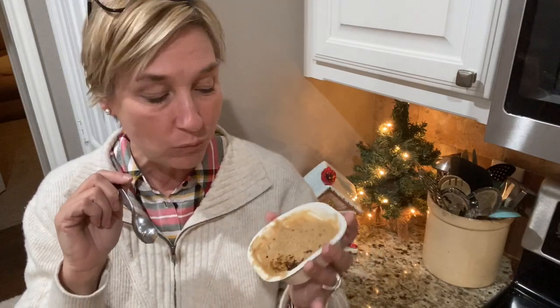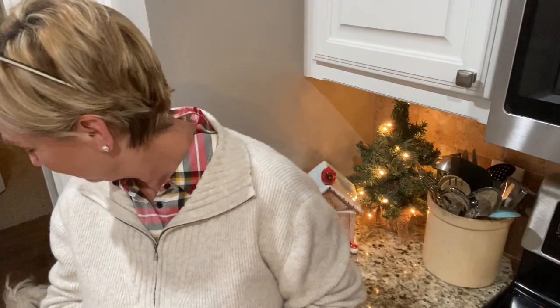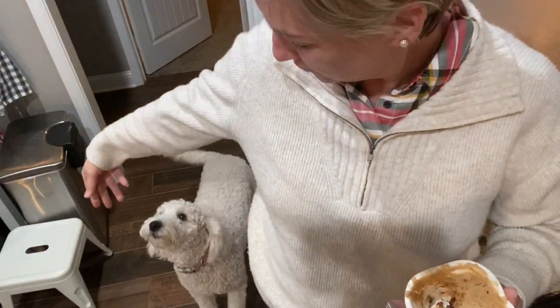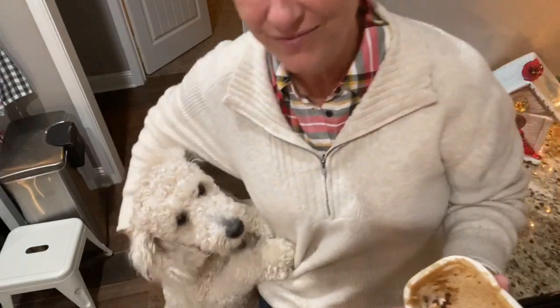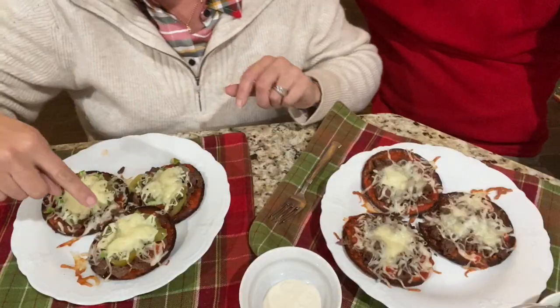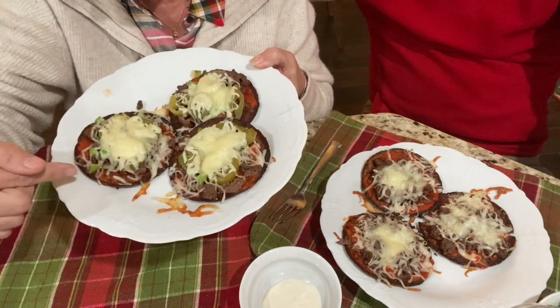Chewy chocolate chip cookie — that's what it's supposed to be! I'm going to go eat my cookie and then meet me and Scott back here — I think we're going to do little mini pizzas tonight. I need something simple, definitely something simple. Okay guys, let me show you our pizzas. We're doing mini pizzas — these are the Outer Aisle crusts; three of these is a half a lean and one green, so excellent.